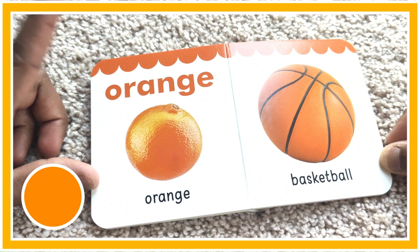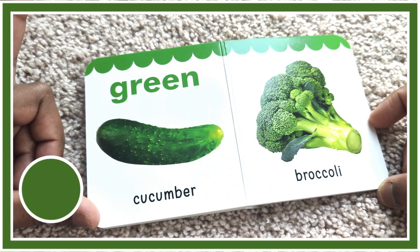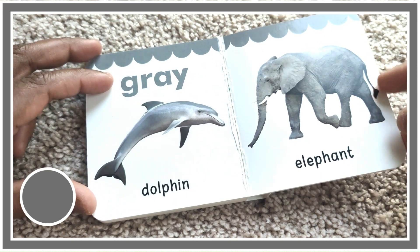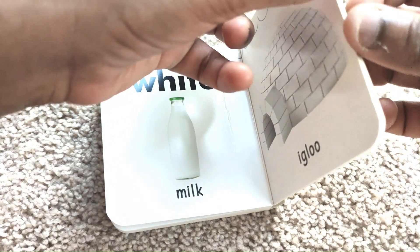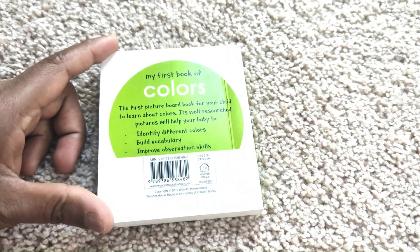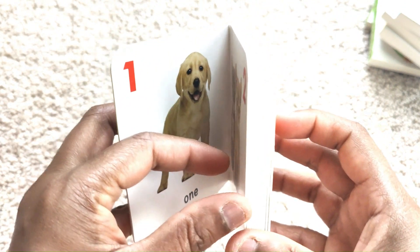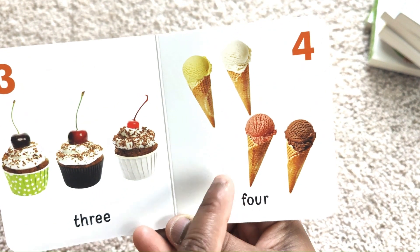Orange color. Orange. Orange basketball. Green color. Green cucumber. Green broccoli. Gray color. Gray dolphin. Gray elephant. White color. White milk. White igloo. Brown color. Brown chocolate. Brown bear.